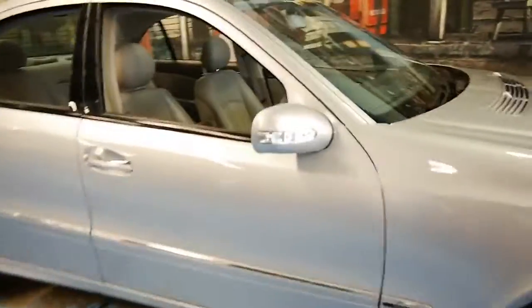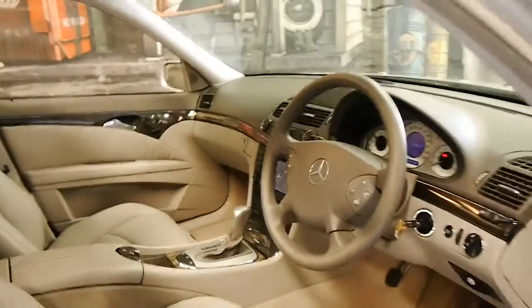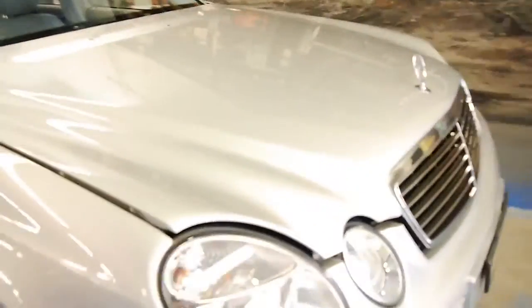We'll have a look under the bonnet. This car just came into us last night, so we've just given it a very quick clean. It's immaculate on the inside, and from memory the engine bay was also very nice and clean.